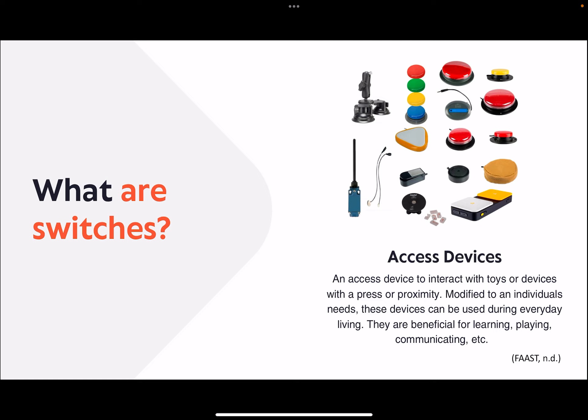What are switches? A switch is a type of access device that interacts with toys or devices with a press or with proximity. Modified to an individual's needs, these devices can be used during everyday living. They are beneficial for learning, playing, communicating, and other activities.